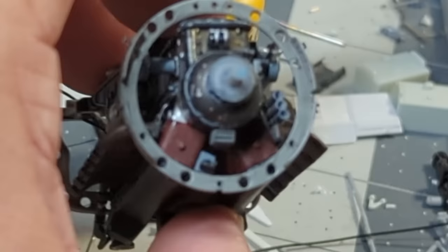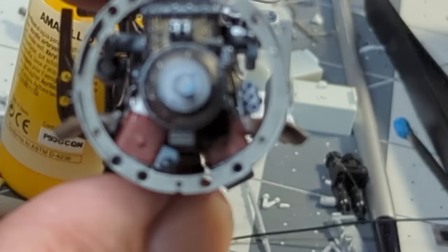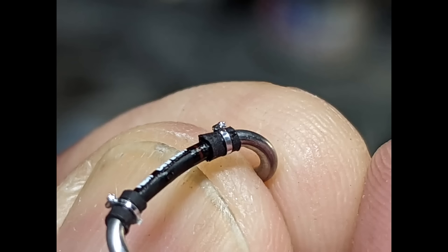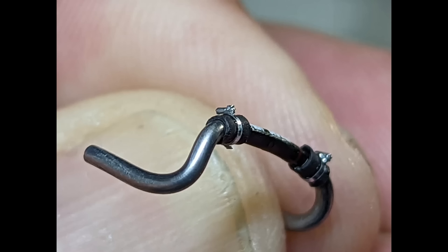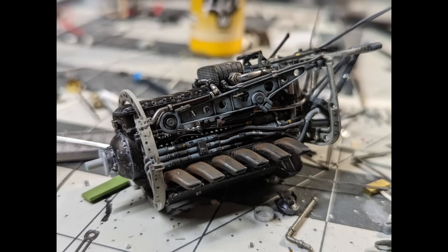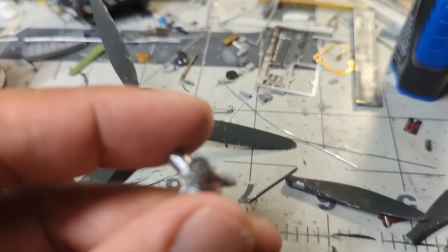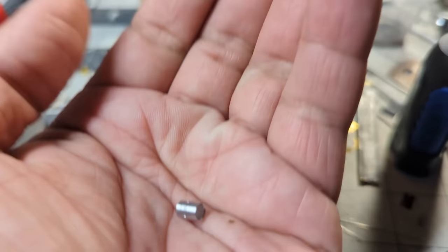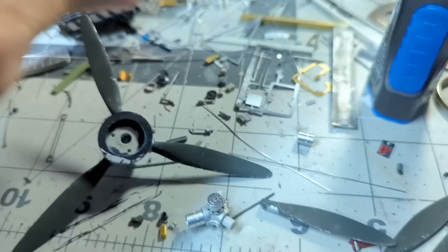The engine mounts are behind the engine — a tube structure holds the Jumo, and two side structures clamp the engine block from the sides. Looking at the reference shots, there are structures where the engine panels fasten with quick-release fasteners. Since I'm not using panels, I had to fabricate my own structures — this round part in the front represents that bracket, and I added side rails with holes where panels would bolt on. Everything is exposed, showing those internal structures.